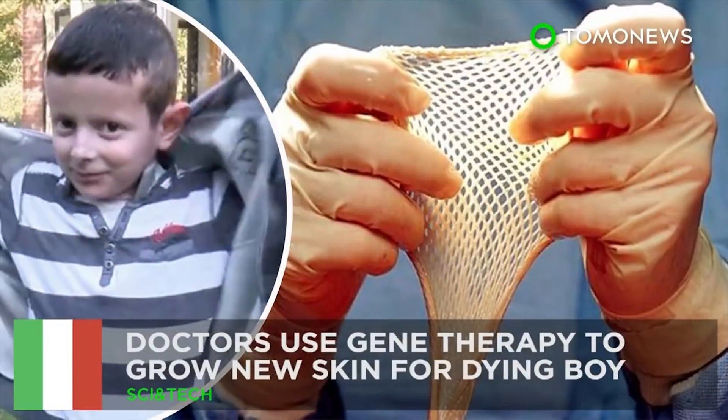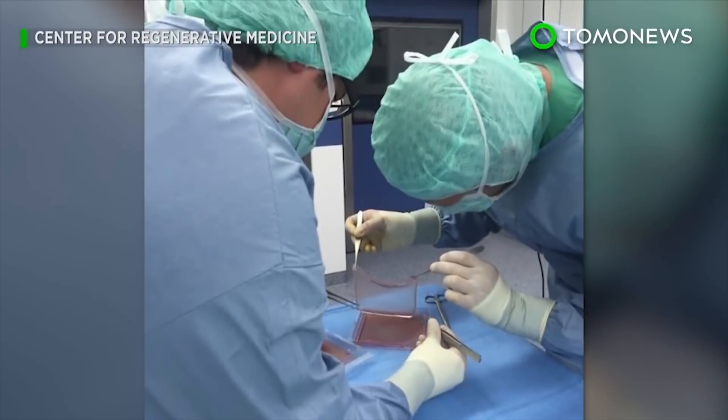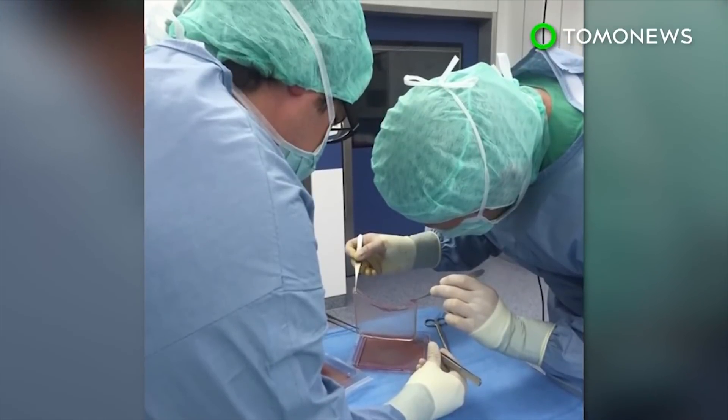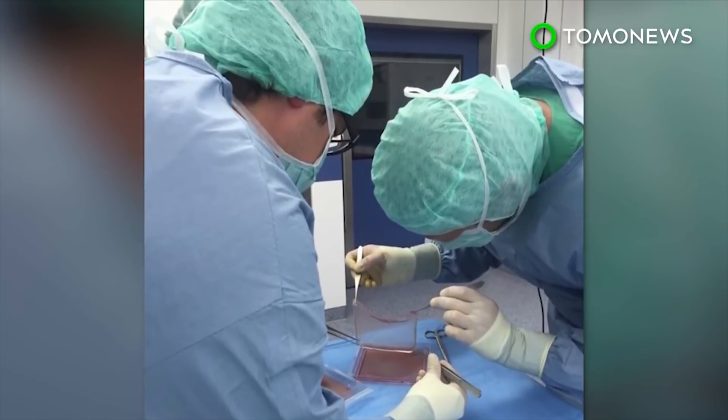Medical Breakthroughs. Gene Therapy Grows New Skin for Dying Boy. A young patient who lost most of his skin to a genetic disease now has a new chance at life, thanks to a breakthrough therapy that gave him replacement skin.